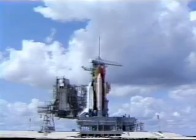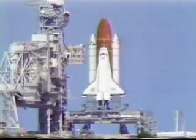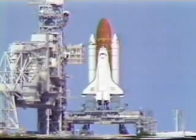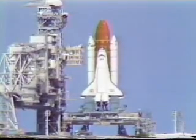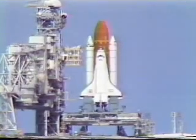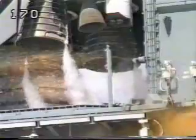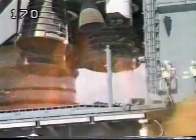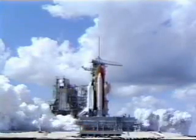T-minus 31 seconds, we have a go for auto sequence start. Atlantis's four redundant computers have primary control of critical vehicle functions through liftoff. T-minus 20. T-minus 15. 11, 10, 9 — we have a go for main engine start. 6, 5, 4, 3, 2, 1 — we have ignition.